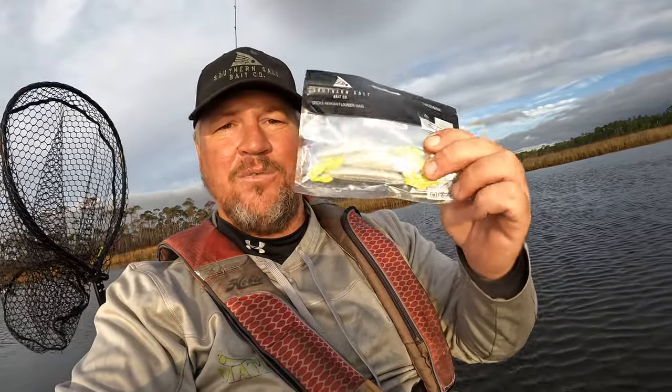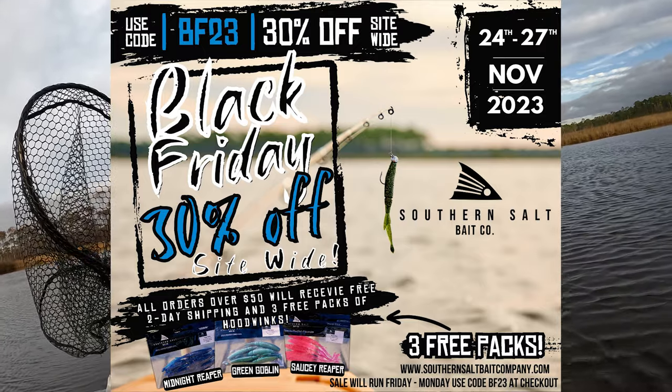Great morning out here so far. The further we push back in this creek, we're gonna start to really get on some better quality fish. The lure we're using today is the Southern Salt Hoodwink — Haymaker is the color. If y'all are looking to purchase some of our lures, I'm going to link them down below. Now is a really good time to make an order because we have a Black Friday sale going on right now — 30% off everything in the store. If you spend over $50, you're going to get three free packs of Hoodwinks in your order as well.